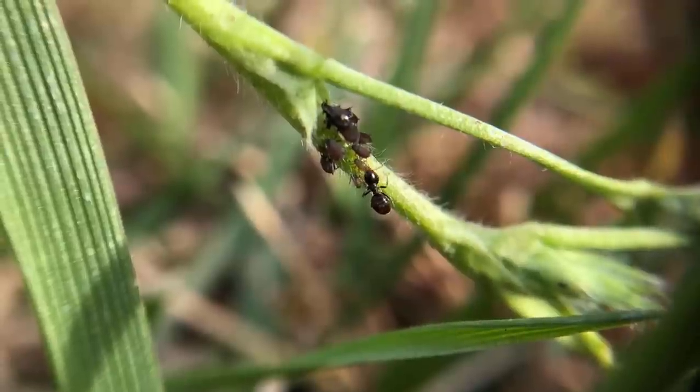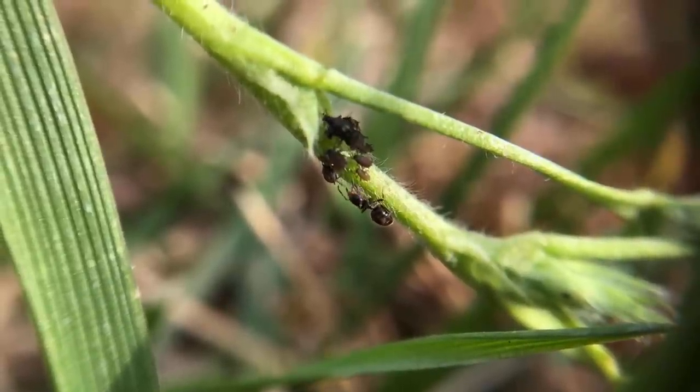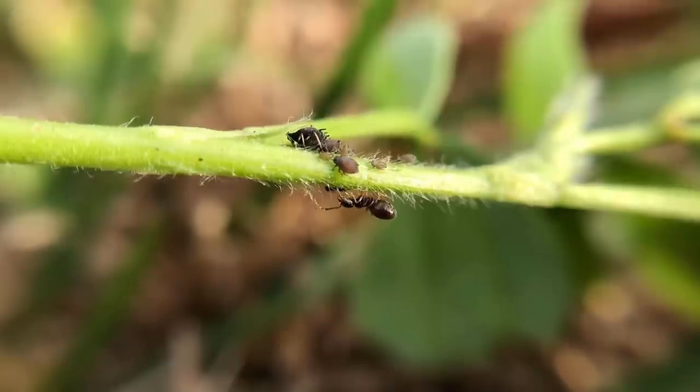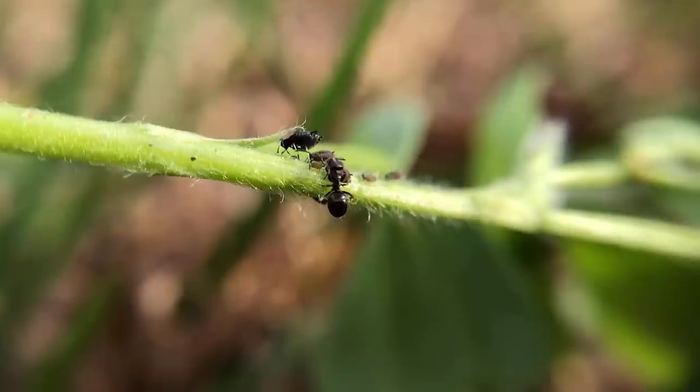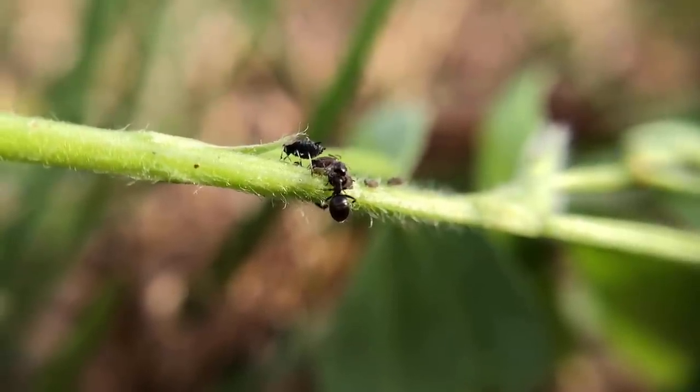Ants also farm and protect aphids, just like humans farm cows and goats. Ants feed on the secretion or dew produced by aphids. So if you have an aphid problem and you see a lot of ants around your plants, you will also need to get rid of the ants.